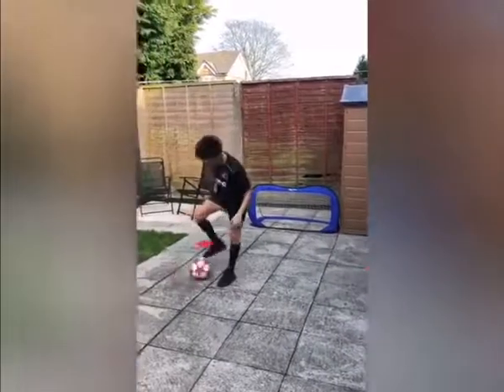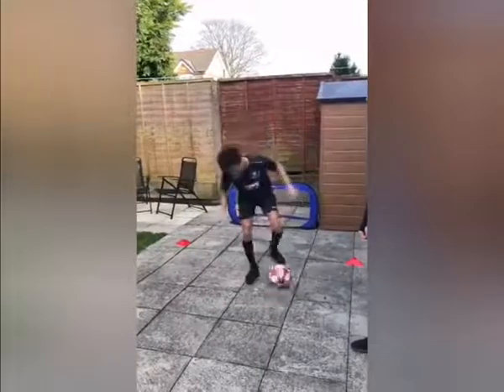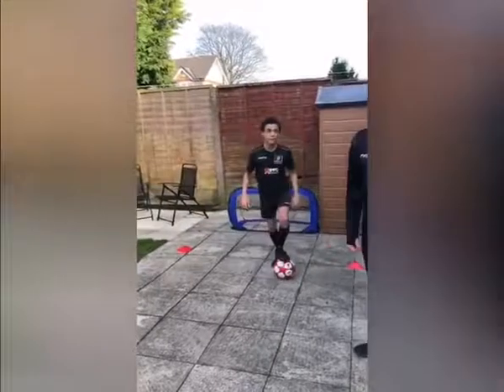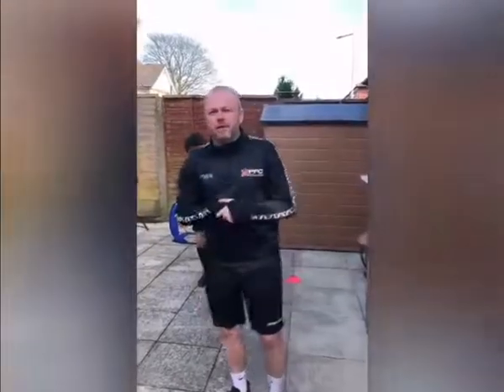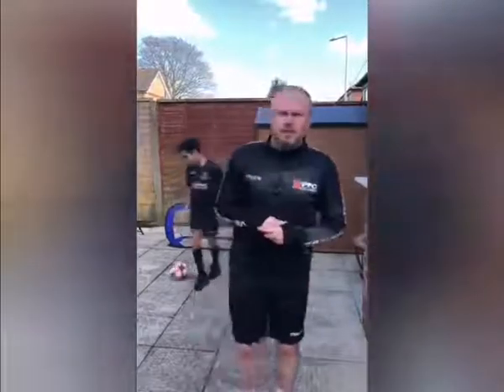This time he's going with the right, so he drags it behind the left foot and moves. And again — same again going back the other way. So it's just a roll with the sole of your foot behind the standing leg and then back the other way. Day number seven, skill number seven is the L drag.